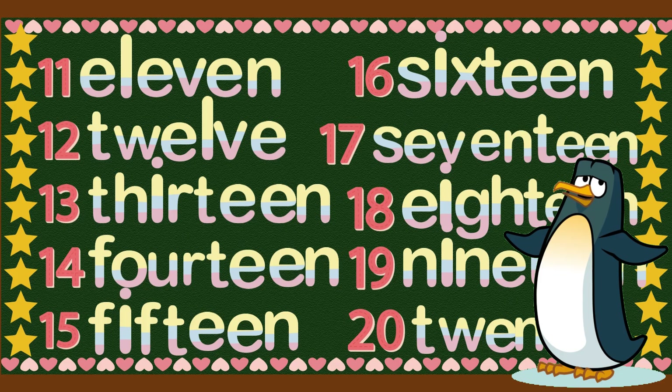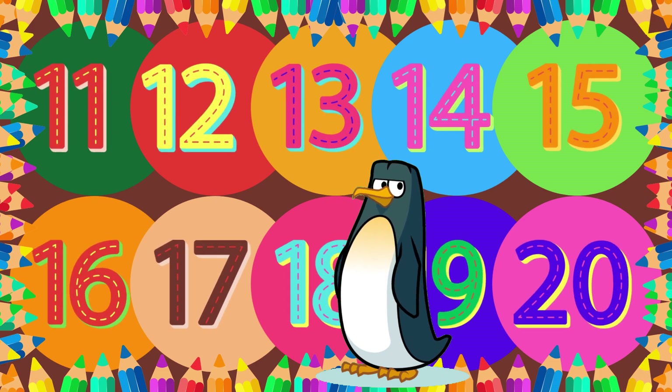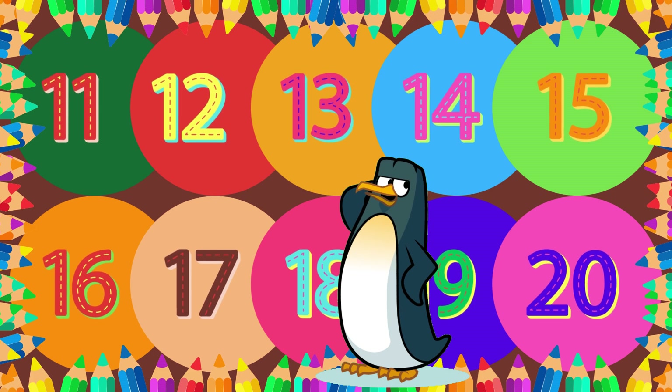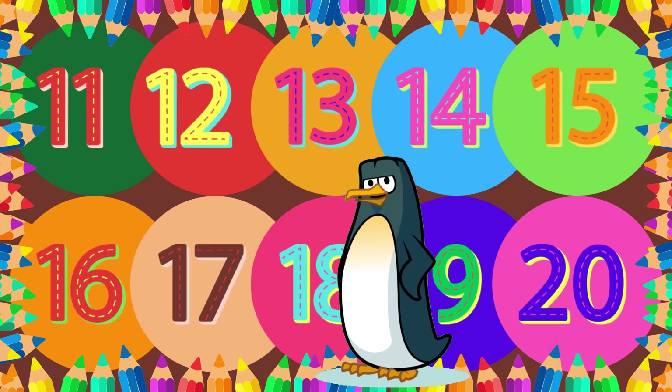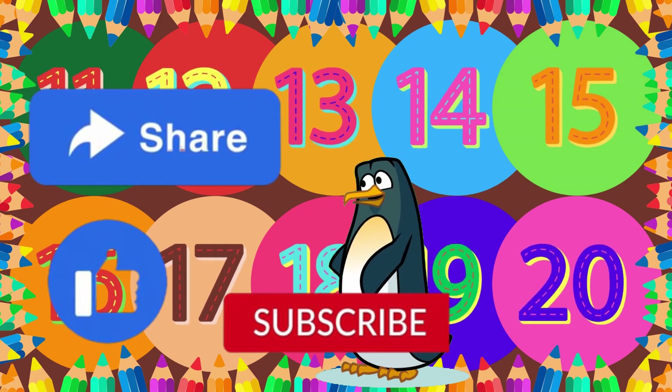That concludes our adventure into the world of number names and spelling from 11 to 20! Give yourselves a big round of applause, because you did an amazing job today! Remember, learning is an exciting journey, and we are here to make it enjoyable for you! Stay tuned for more fun and educational videos!